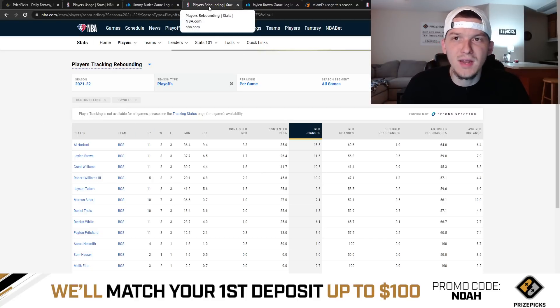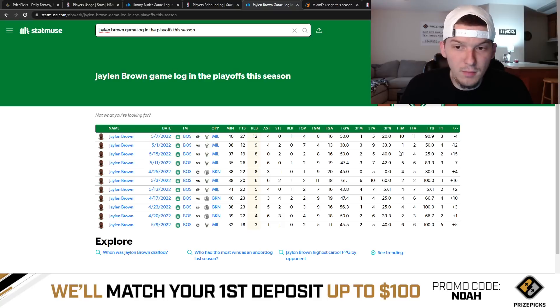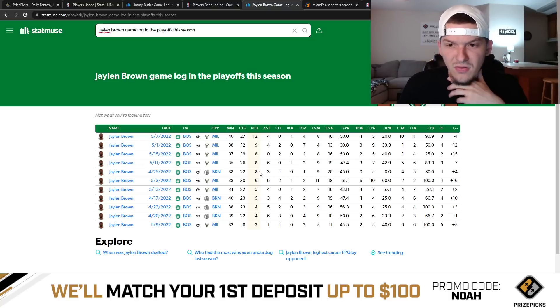Jaylen Brown has normally never been a fantastic rebounder — he's not a guy you expect to get double-digit rebounds — but he's been rebounding pretty well in the postseason. Looking at his game log in the playoffs: in the seven games against Milwaukee, he got at least six rebounds in five out of those seven games. Two games he went under — he finished with five in one game, and in another game he only had three rebounds, but I think that game he was in foul trouble and only played 32 minutes. In the four games against Brooklyn, he got six or more rebounds in one of those games; three of the other games he went under with five, four, and four. But he's gotten at least six rebounds in six out of eleven playoff games.